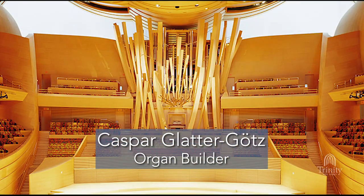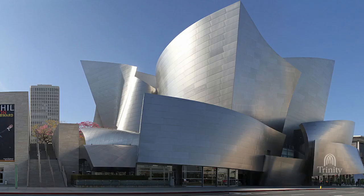We got this great partnership between Manuel Rosales and the Glatter-Götz Organ Company, and their work together is most prominently known in the incredible instrument for Disney Hall.